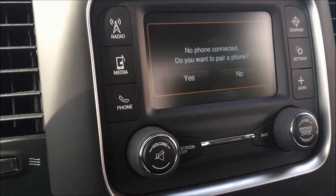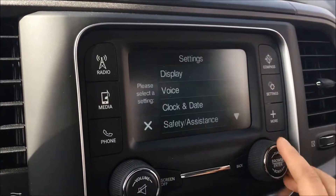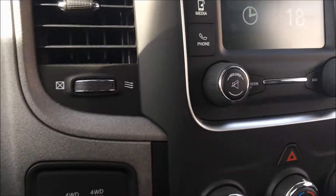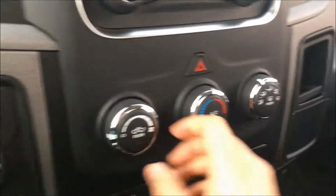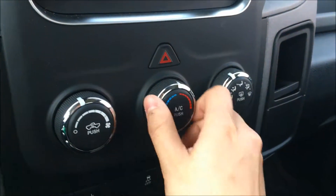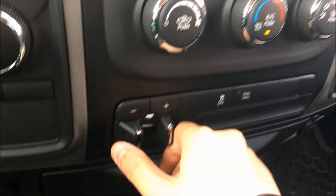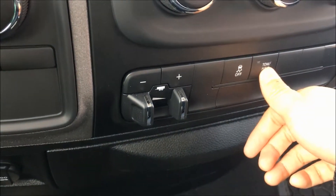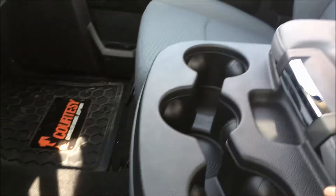As for media inputs, you're able to input your USB or your auxiliary jack. We then have your phone connectivity, your compass, your settings, and your outer temperature. Over to the left side we have your four-wheel drive modes, and then we have your climate controls with air conditioning.